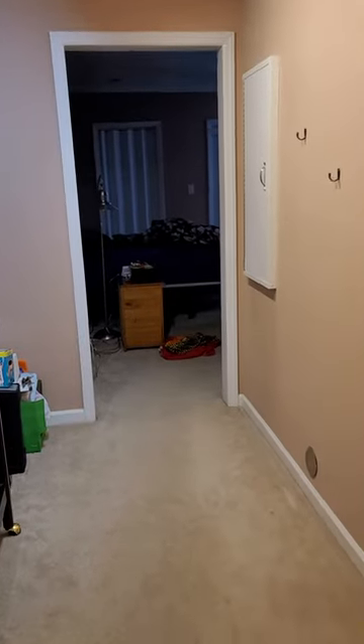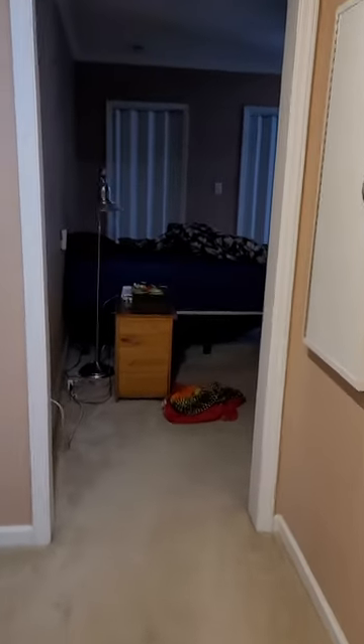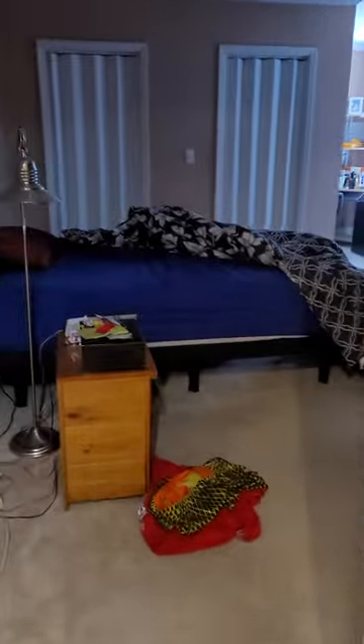What they did was — since this was the master bedroom, this was the master closet — they took out the closet and opened up the doorway so that you could walk through into what is now the master bedroom.